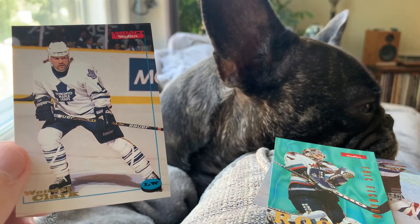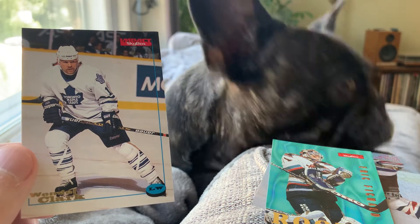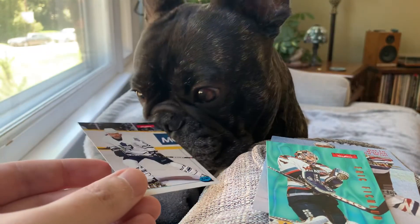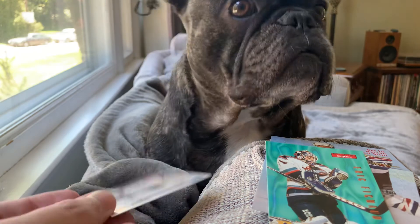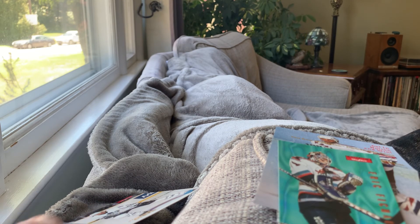What did you think of those, Leo? Hey, Leo — did you like those cards, buddy? You want this Wendell Clark? All right, we're going to get to sorting here. Thanks to everybody for stopping by. We'll be back soon with some more sports card content. Take care.